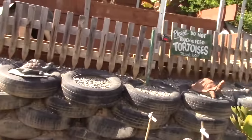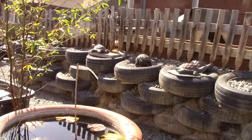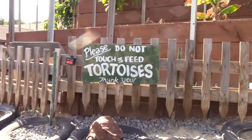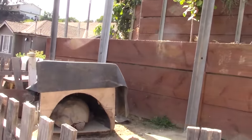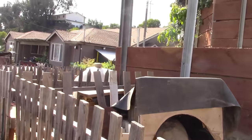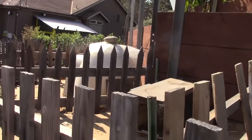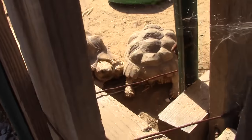They have retaining walls built out of tires filled with rocks. Up in this area that you can step into, it's just decorated really nicely. They have tortoises — you can probably see the butt end of one of the tortoises in there. They have other little enclosures. This is like a little mini zoo, and there are some guys right down in there just kind of hanging out.